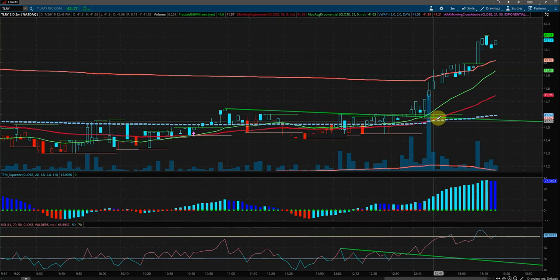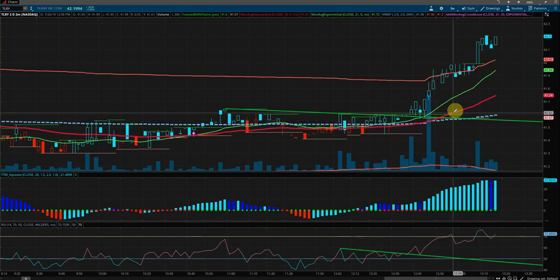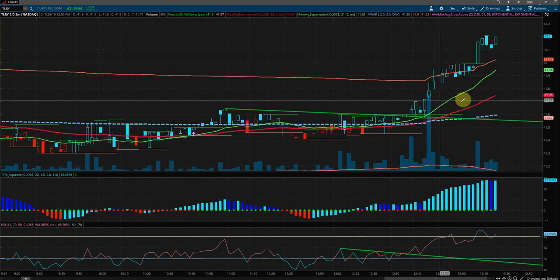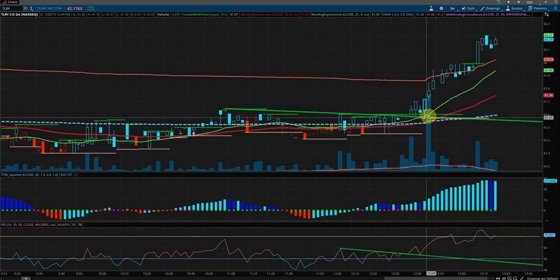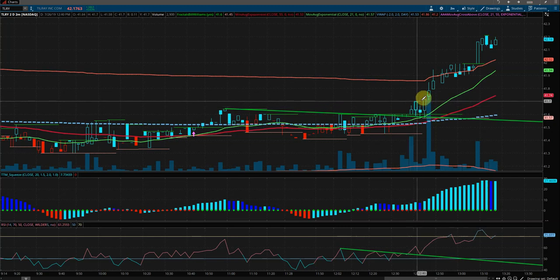We were holding above the middle VWAP, the red EMA, and the 21 EMA. Using the 21 EMA as our stop-loss, it wasn't really challenged except for a little bit, but other than that it was pretty smooth sailing up.